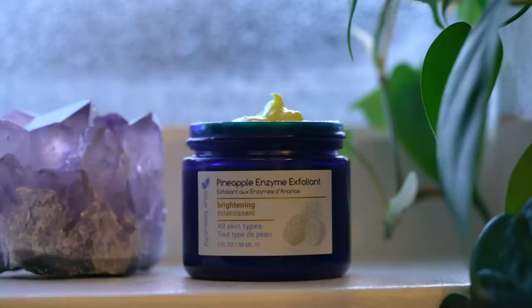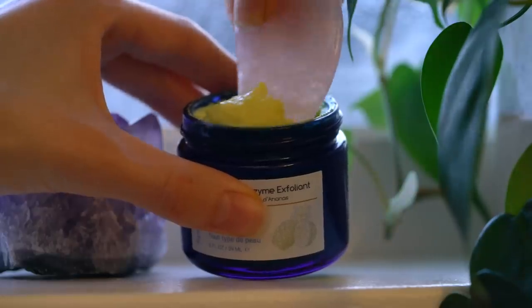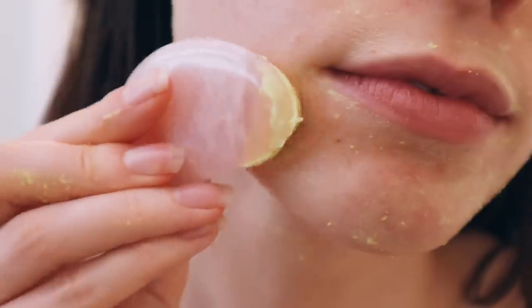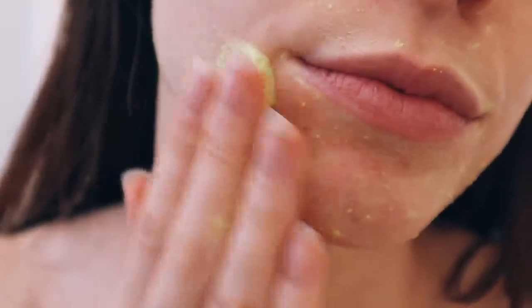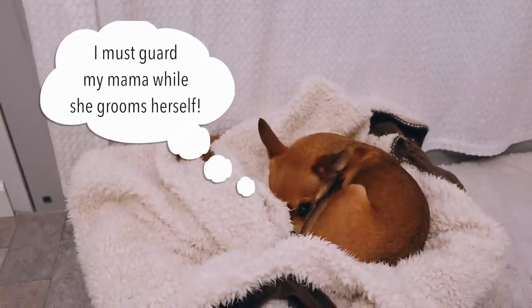Before I get in the shower, I'm going to exfoliate my skin a bit. I like to use some sort of enzyme exfoliant at least once or twice a week to help brighten my skin and get rid of any dead skin cells. My favorite right now is the Blue Beautifly Pineapple Enzyme Exfoliant — it smells like a tropical fruit platter and I just want to dig in and eat it. I massage that into my skin, leave it on for a few minutes, then jump in the shower and wash it off.